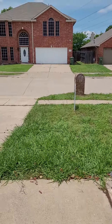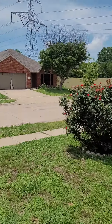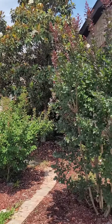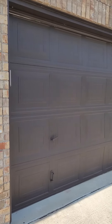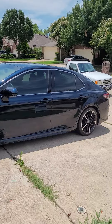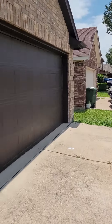Good morning, Sharon. I'm at the house. I'm going to show you the street, the front of the house, the garage. The driveway isn't too terribly steep, and there's the other side of the street. At the end of the street is a playground.